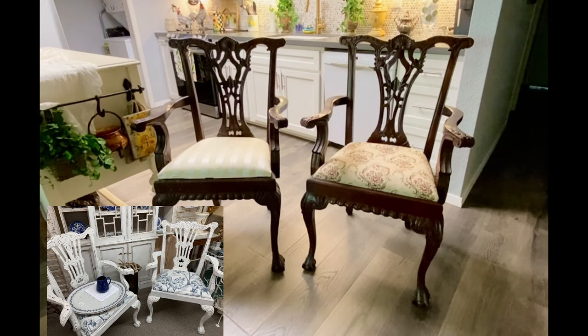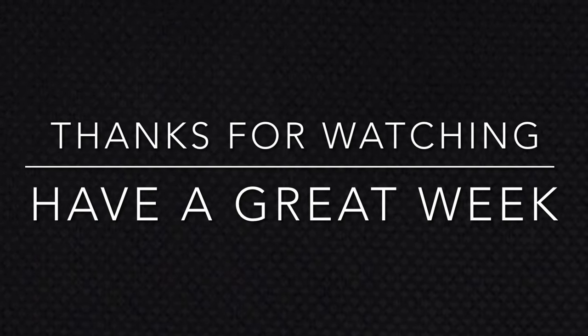Alright, my lovelies, that's it for today's video. I hope you all enjoyed it — thank you so much for joining me. I'll be back on Friday with more decorating fun here in Cottage to Courtyard. Until then, take care, you all — bye bye!